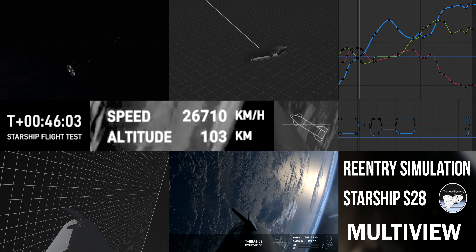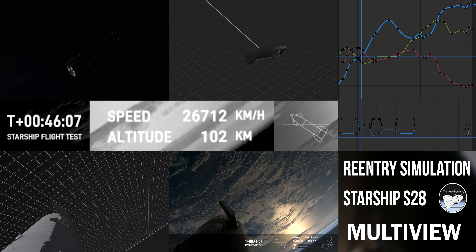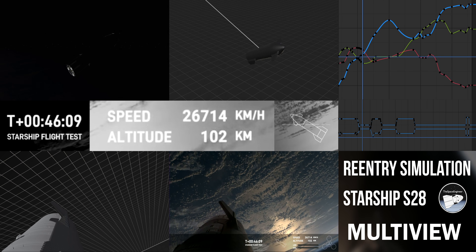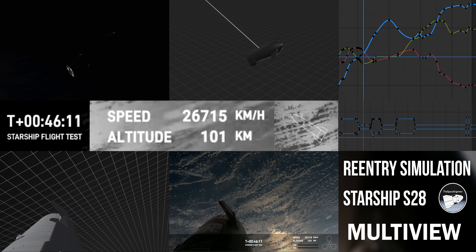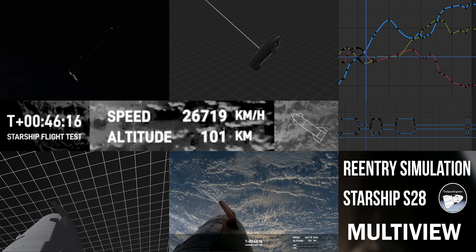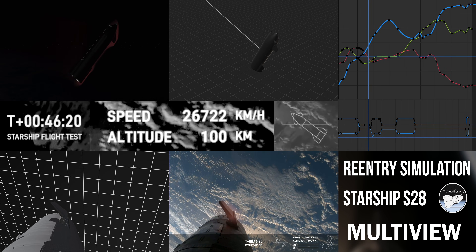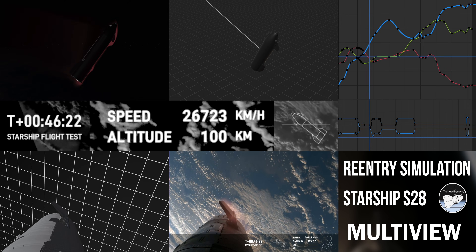What you're seeing here is the vehicle sort of moving back and forth. Part of what you're also seeing is one of the cameras — this onboard view — is on the end of a flap. Starship has front flaps and rear flaps, so we've got four of those. We can see the heating on those flaps as we're starting to reenter the Earth's atmosphere.